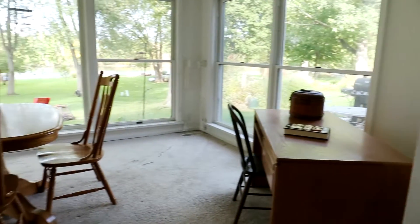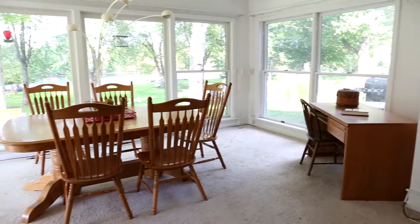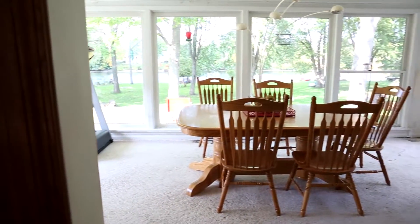And look at the view of the river. This big sunroom the sellers call the river room — every window overlooks that gorgeous view. And it feels like you've got hundreds and hundreds of feet of frontage out there.